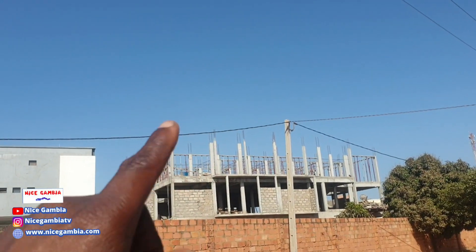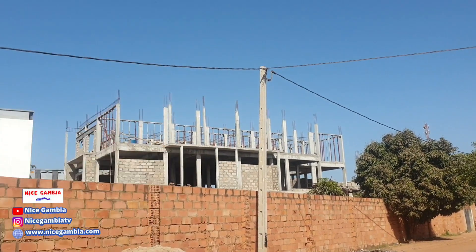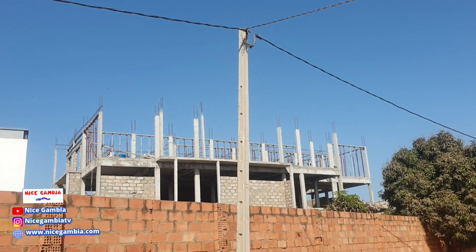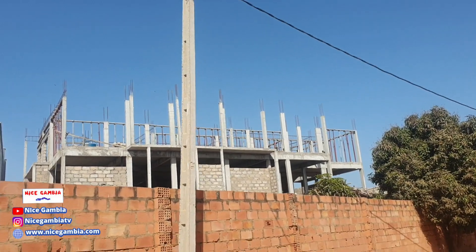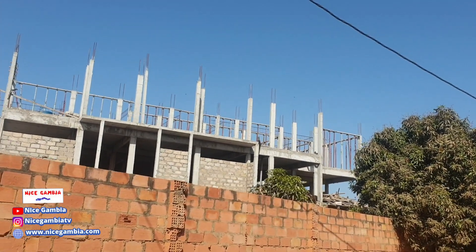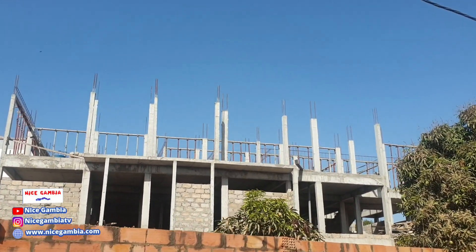This other building right here — this guy is the one that was doing the Banjo project. He's the one that did concrete work all around Banjo. So they are building their office space here too, and it's also becoming a very big building.